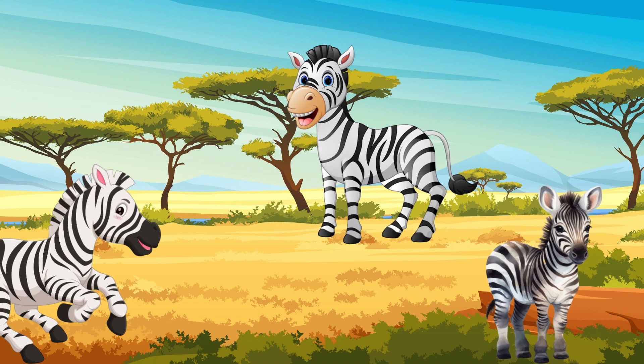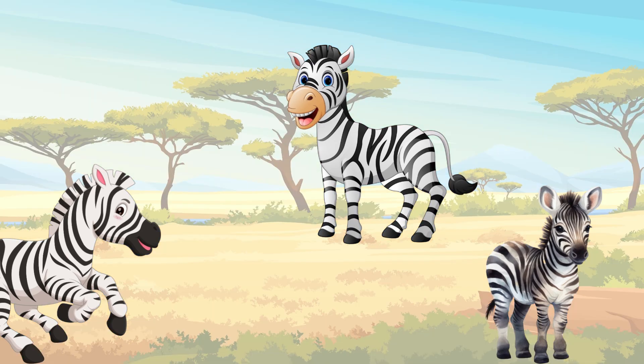Zebras now. How many zebras? Three — one, two, three. Three zebras.